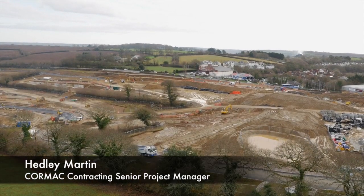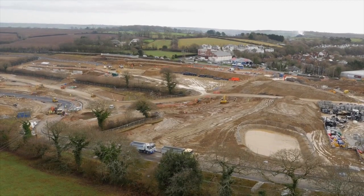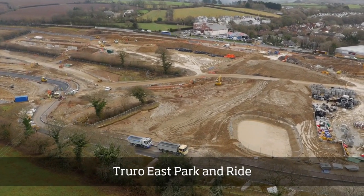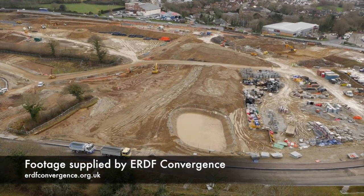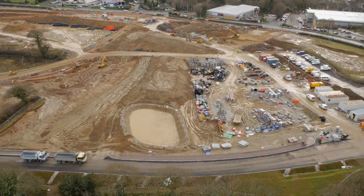My name is Hedley Martin. I'm the senior project manager for the Treer Eastern Park and Ride site. What you're seeing now in the foreground is a stillage pond that has just basically taken water and drainage materials from the site. It's stored there now to act as a store for that.